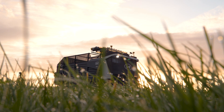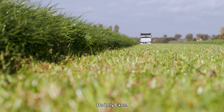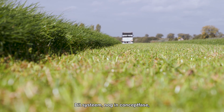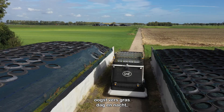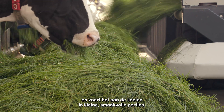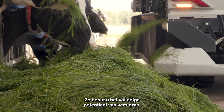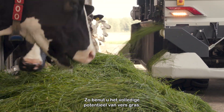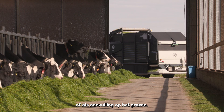With this all in mind, we developed the first system to feed fresh grass autonomously — the Lely Exos. Still in its concept phase, the system harvests fresh grass day and night, brings it to the barn, and feeds it to the cows in small tasty portions. This way, you unlock the full potential of fresh grass — as an improved zero grazing system, or as an addition to grazing.